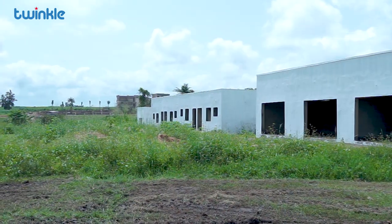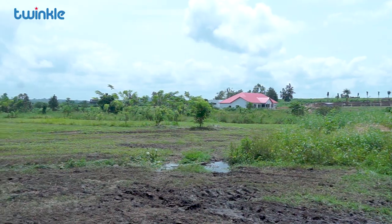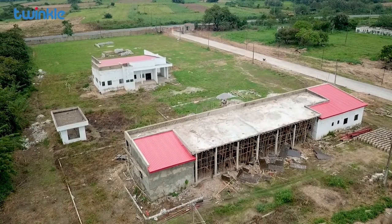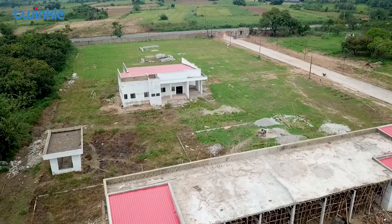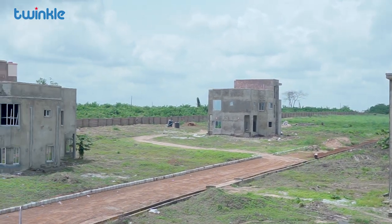We have a 9-hole golf field which is at gate 2 of the farm estate. We have the golf course, we have the golf house, we have a mini clinic, we have the church, we have the admin, and then we have a leisure centre still under construction, and luxury apartments. So it's all encompassing.